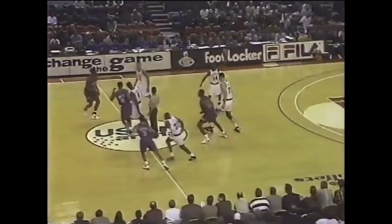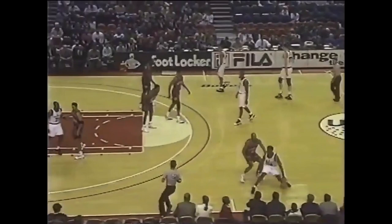We're underway as the Bullets win the tip. Robert Pack picked up by Derek Harper, the veteran who's spent most of his career with the Dallas Mavericks — the fine defensive guard.